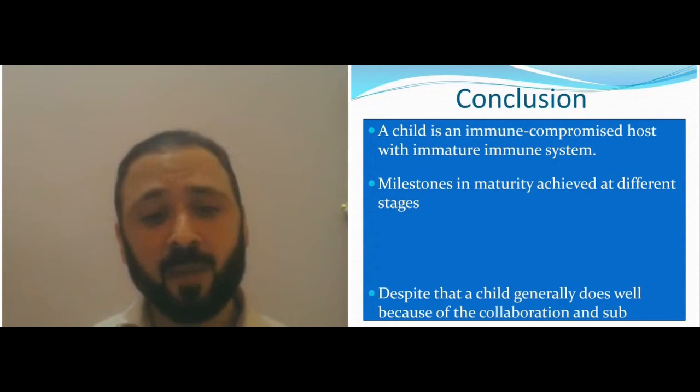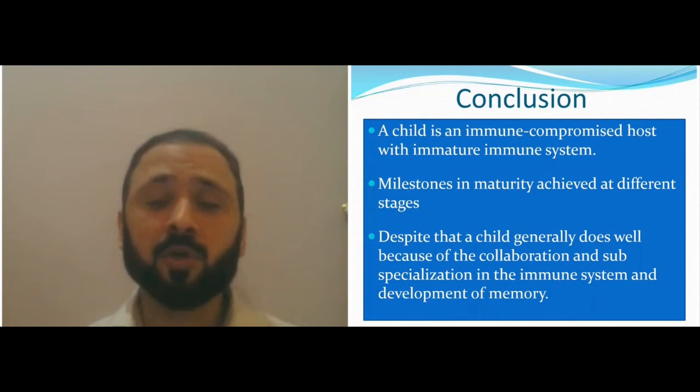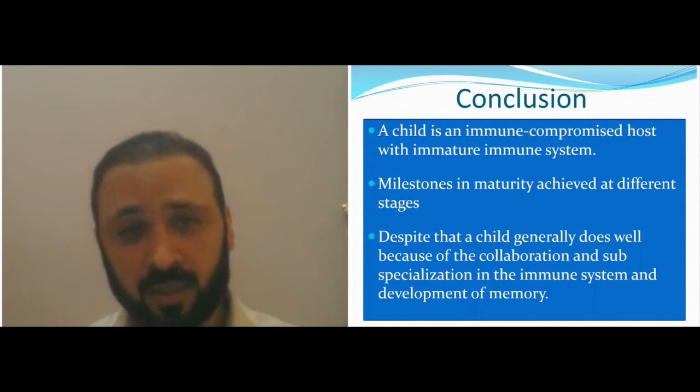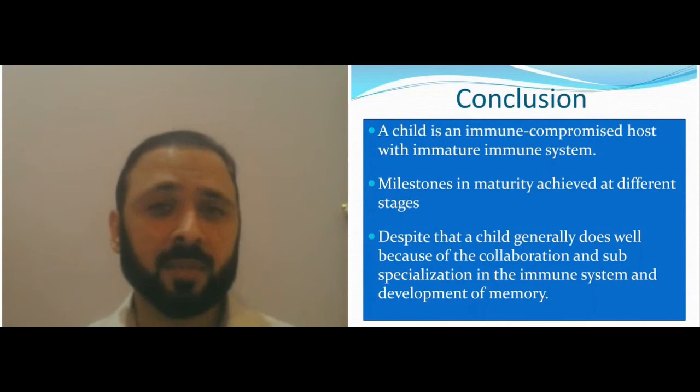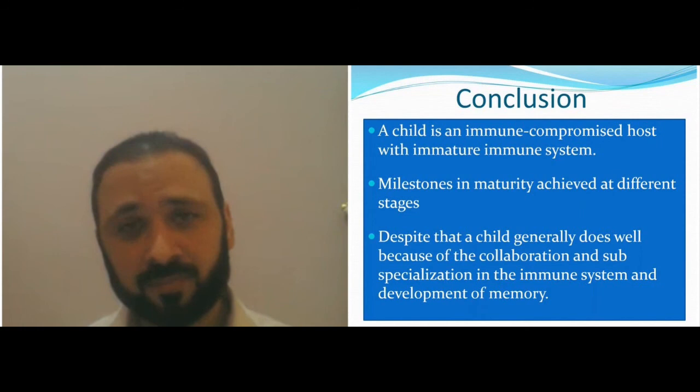Despite all this immaturity, a child generally does well because the immune system is not a single component — it's a collaboration of the whole immune system that develops immunity slowly. We get vaccinations and what we call herd immunity because the whole population is vaccinated and immune.